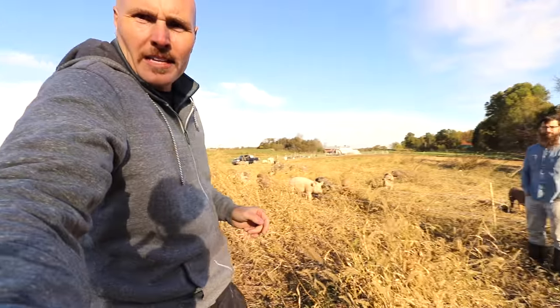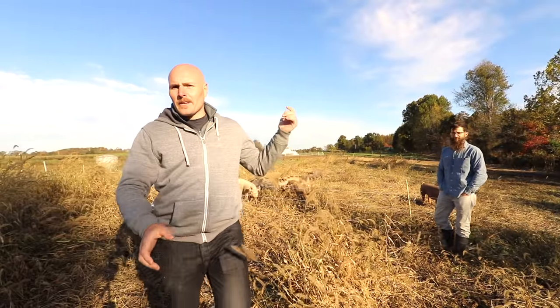While Luke raises his pigs in the woods, he also raises them here on pasture, at least this section of the pasture. Part of where I'm standing used to be a winter squash patch, which is actually where they're grazing right now, cleaning that up. If we turn the camera right here, in the background you'll see the winter squash patch that they're now grazing on, cleaning that all up.